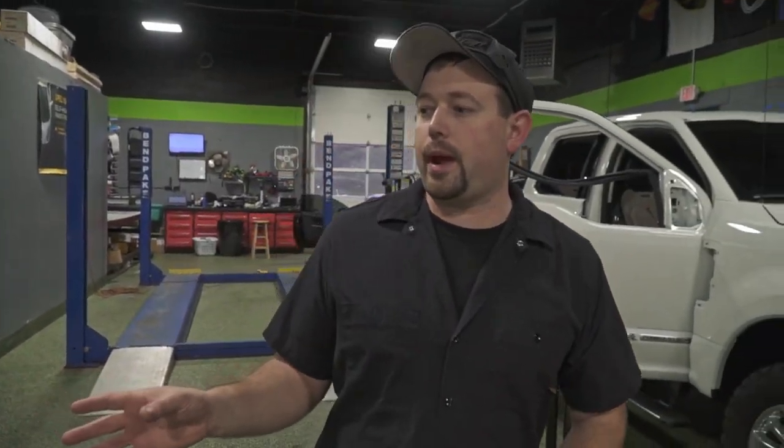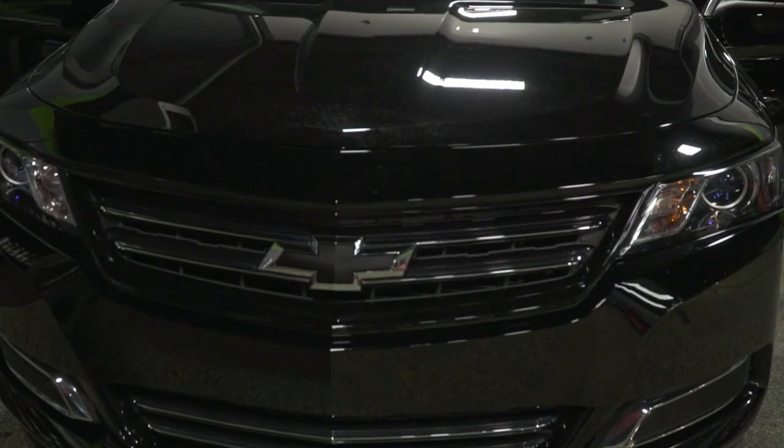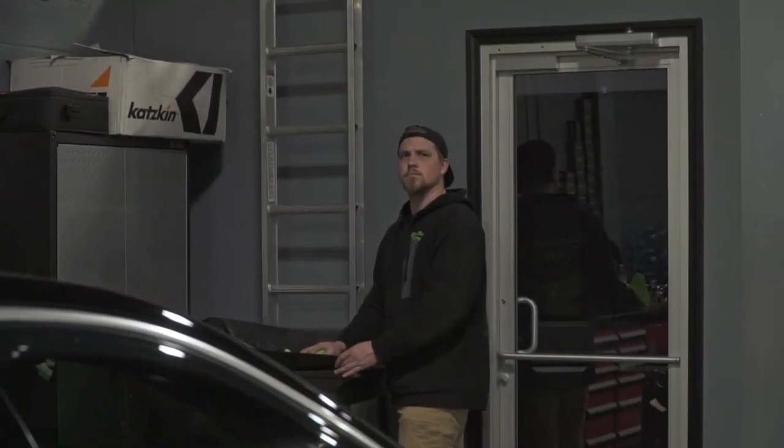Over here we've got a Chevy Impala. This is a two-year maintenance checkup for Ceramic Pro. I believe this one got a gold package, and there was some watermark etching in the top of the coating. We were able to polish that out pretty easily. That's one of the advantages of a coating — in the event that it does get damaged, which can happen, things clean up a lot easier. A very light polish was able to take care of that, and then we re-top coated it to make sure it's still performing with the hydrophobic effects that it should have.